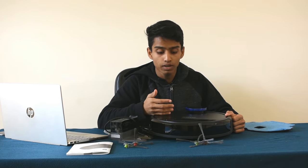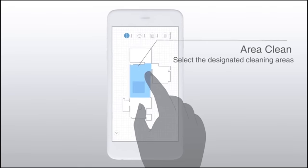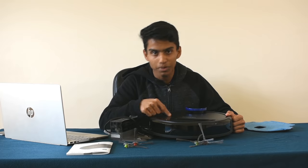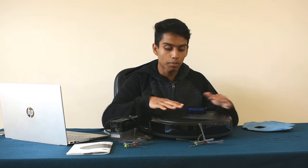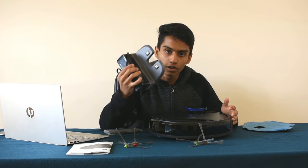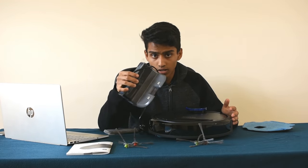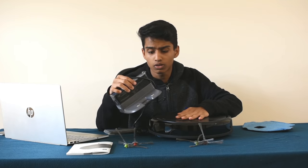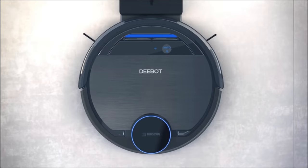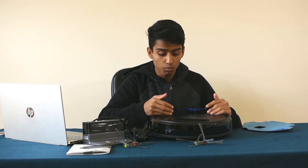Now we have the ECOVACS D-Bot app. We can use the app to send it to a specific room — for example, the bedroom or the hall. We can also send it back to the charging dock. The charging dock will fully charge the robot.